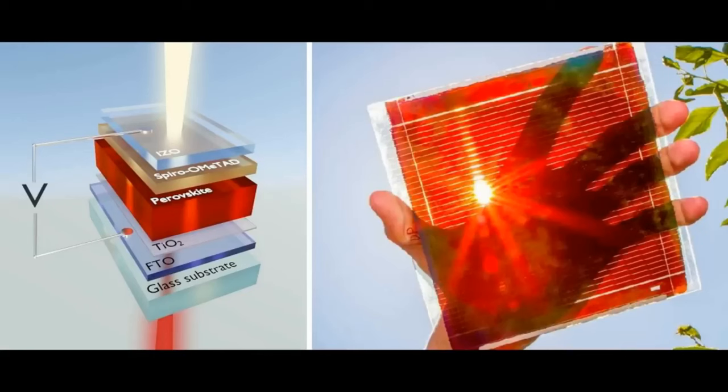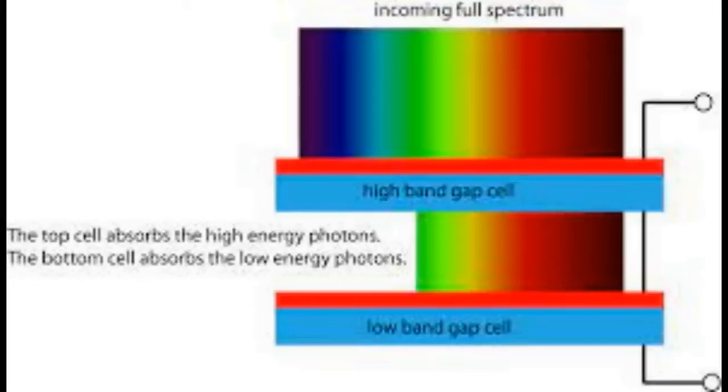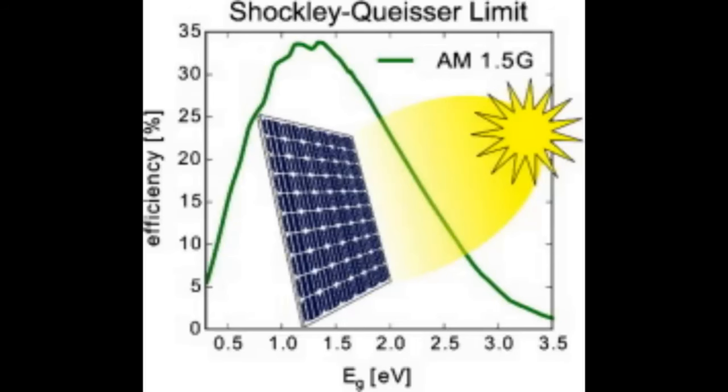Enter the perovskites, which are showing around 25%. They have issues with stability, but research is ongoing. At the top end, you're looking at tandem cells, where they're layering up materials to capture different parts of the light spectrum. In research conditions they're approaching 30% efficiency, which is astounding — when you think that the Shockley-Queisser limit is around 33.7% as the theoretical efficiency limit of a solar cell, and they're quickly approaching that.